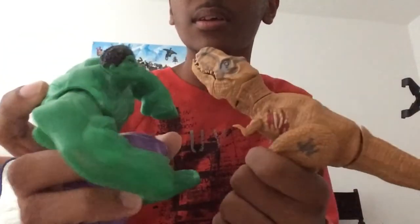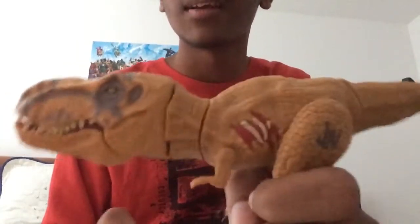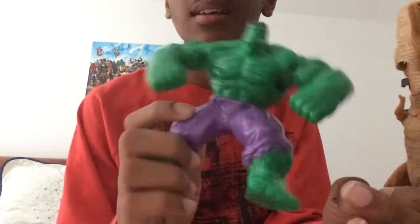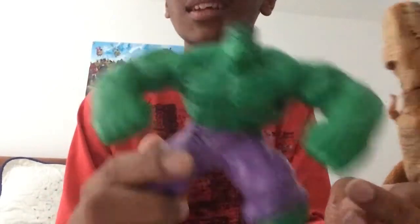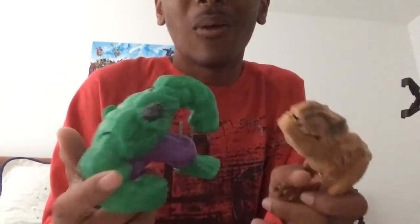Look at the detail between these two. This one has a scar and everything, but look at his neck — it looks like it's about to break off. But this one, look at the detail: there are even veins. It's safe to say McDonald's did a better job than Hasbro this time.